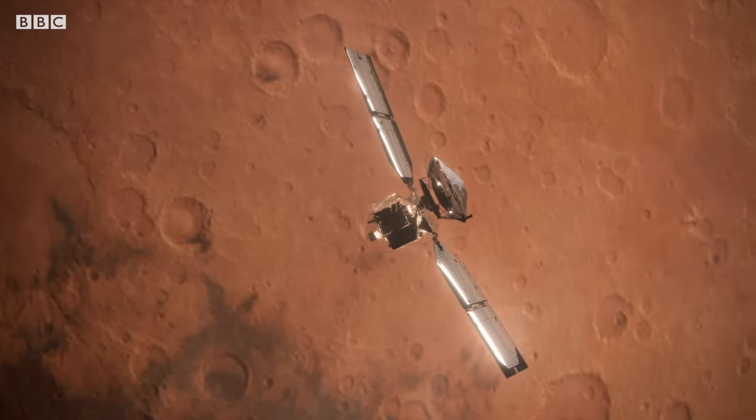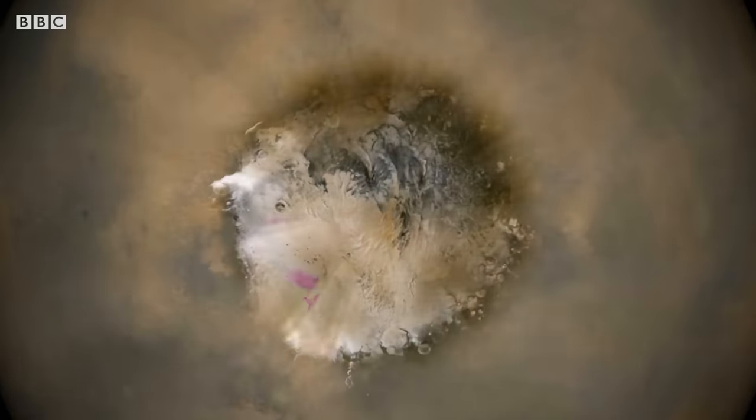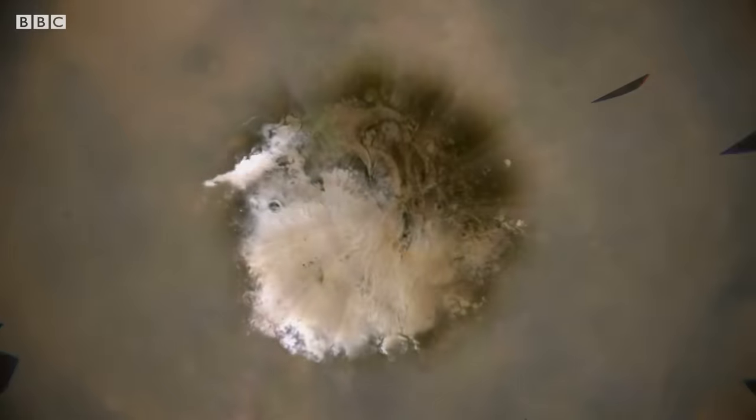MRO has three cameras on board. The first is the Marcy weather camera. It sees horizon to horizon on every orbit, building up a map of the entire planet every day, so you can see a global weather map every day on Mars.